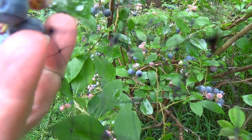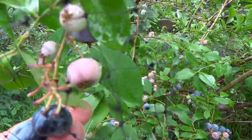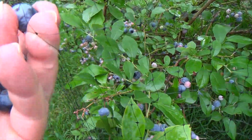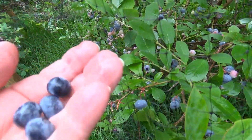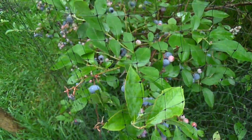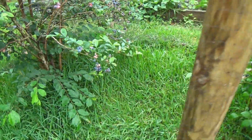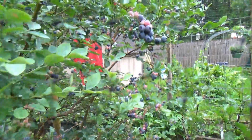We put the bird netting up, which so far is working, except I can't get my fingers through there most of the time without losing the blueberry. Look at the size of these blueberries — they're just huge. Hope you saw what they look like because they're gone. And then we come down to this first bush.